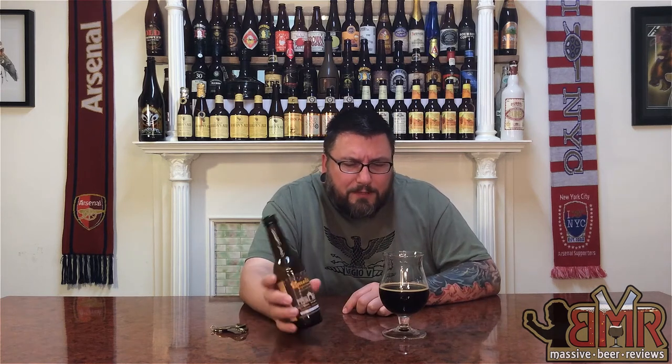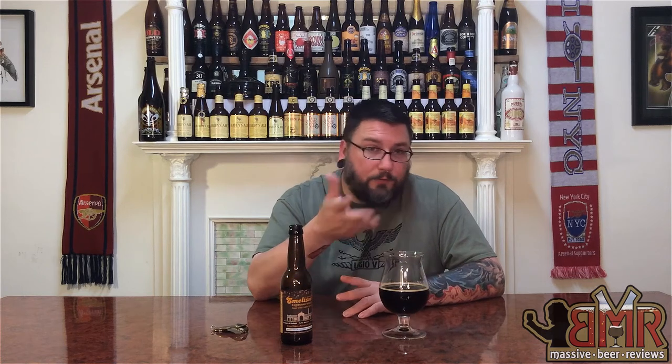Rating-wise, stout-wise, espresso stout-wise, beer-wise, I'd probably give it like an 87 overall. Availability-wise, I'm going to give it like a 1 — I've only seen it one place, been eyeing it for months, and I've never seen it anywhere else. Value-wise, I think I paid like 5 or 6 bucks for this, and it's a single, not in a 4-pack. For me that's not too bad. If it was in a 4-pack I'd expect it to be in the high teens, which would be in line for something of this quality. Value-wise I'd give it a 7. So — 87 overall, 2 for availability in Northeastern Pennsylvania and Northeastern United States, and a 7 for value.